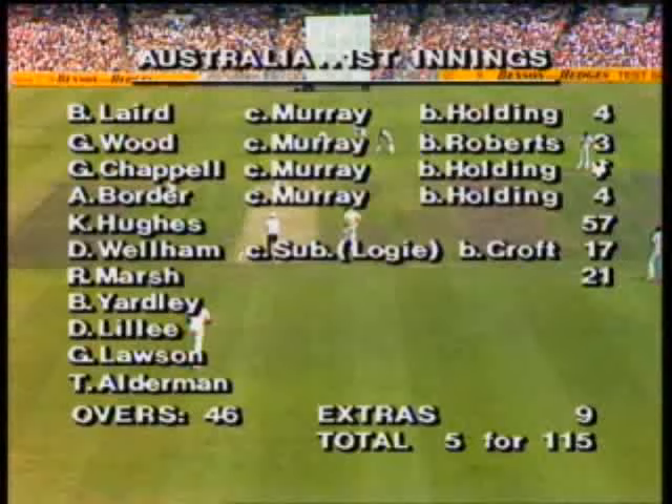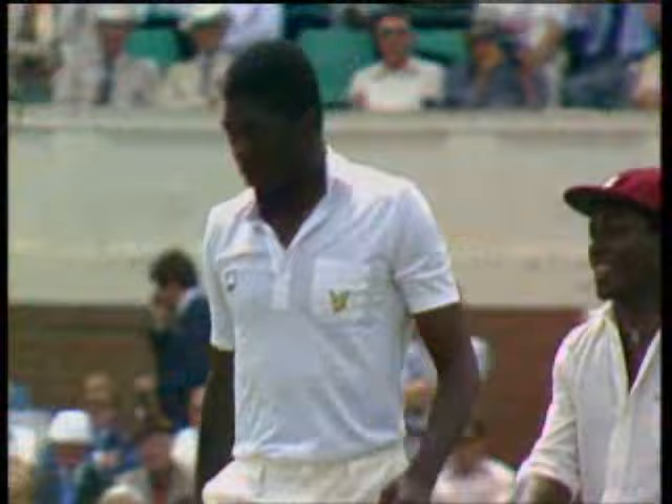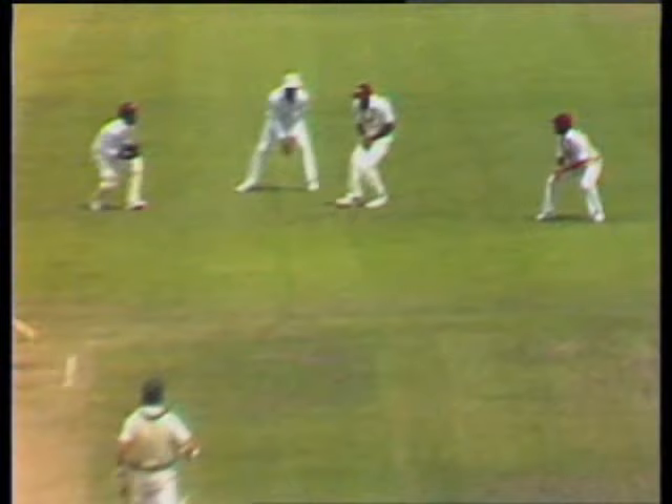Here's Marsh on 21, and this is the 46th over. That's a nick and he's gone — caught by Vivian Richards. That was a pretty orthodox catch for Vivian Richards, and he took it so nonchalantly. Straight to him. So Rod Marsh on his way back. The bounce and direction from Garner was too good for Rodney Marsh, and Vivian Richards did the rest. A vital breakthrough for them — it's 6 for 115.